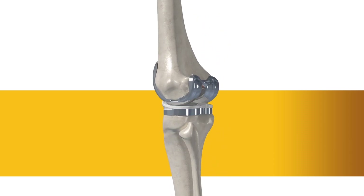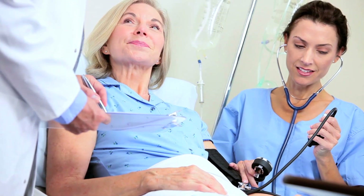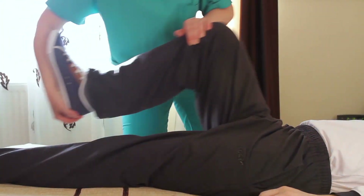With the diseased bone gone, a knee implant is inserted into the joint space. Once the surgeon is comfortable with the knee's movement, it's off to the recovery room to begin the journey towards strengthening the knee joint.